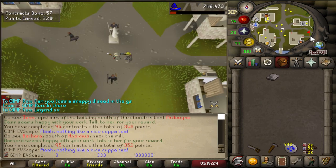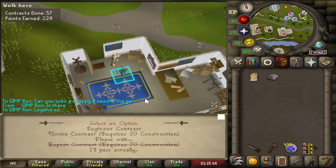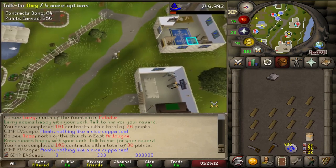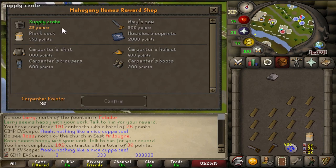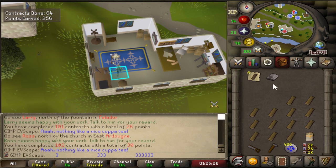That is 350 points, which means we can now buy the plank sack, and that's basically going to allow us to carry an entire secondary inventory of planks when we're running around doing the minigame. I'm going to be spending the rest of the reward points on the supply crates — I don't want any of the other stuff, so I don't need to save points for those. The supply crates can give me some more planks but also give me some steel bars, which I desperately need for this minigame anyway.